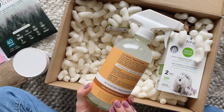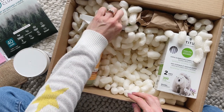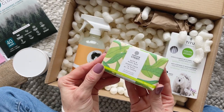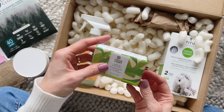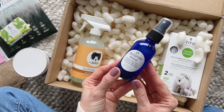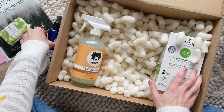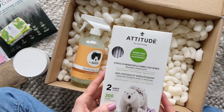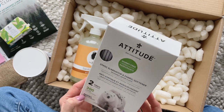Next up we have a purifying blend sanitizing spray from The Bear Coat — I hope I said that right. I keep coming across this brand on Instagram so I'm really looking forward to trying it. And here we have a bath and body item, which is a nice little addition to the box. We also have this handy little refresh spray which can be used for gym bags, sports equipment, and yoga mats, just to name a few.